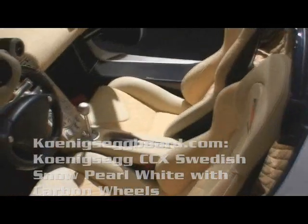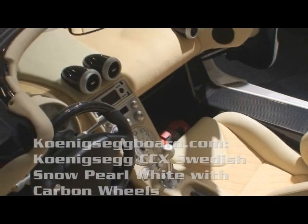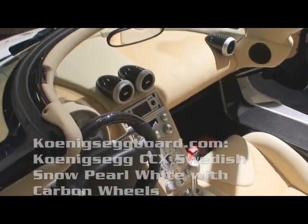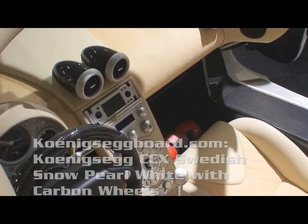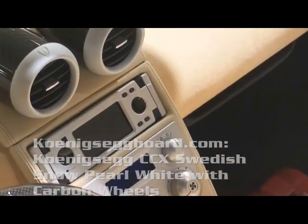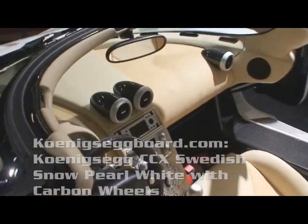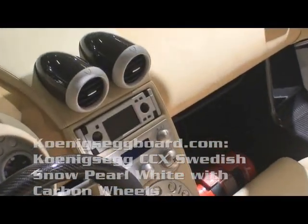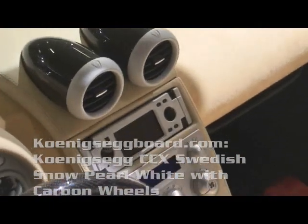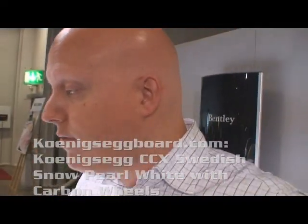And it's got the latest stereo unit. It's got the rear view camera, iPod connection, Bluetooth connection, sat nav, CD changer — everything you want. The stereo is custom made for Koenigsegg. So no more JVC. It's got MP3 but also iPod connection, sat nav, rear view camera, Bluetooth — and radio of course.